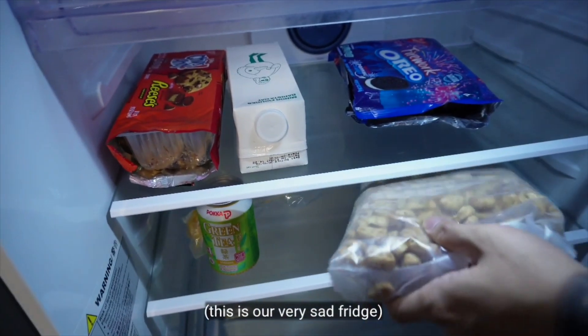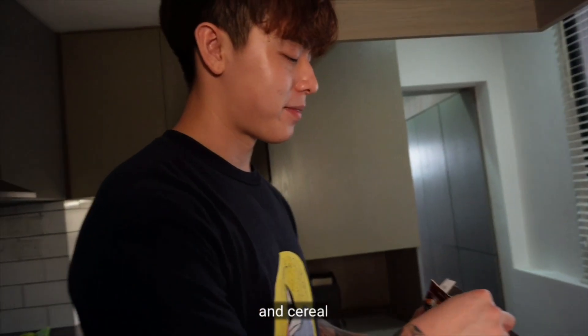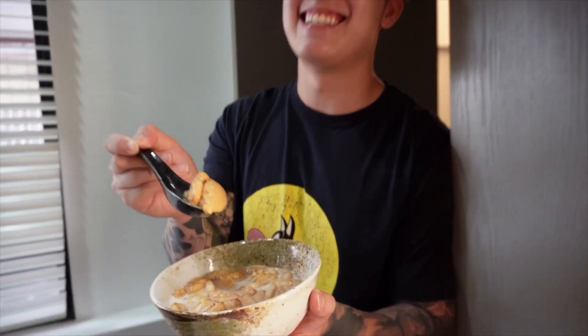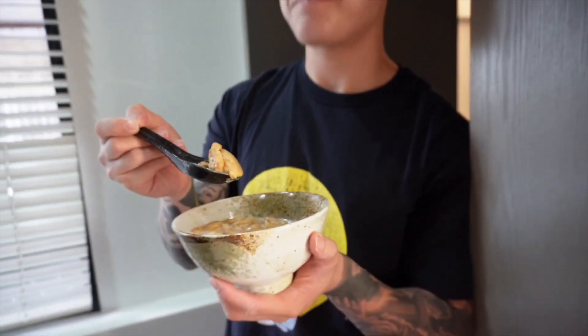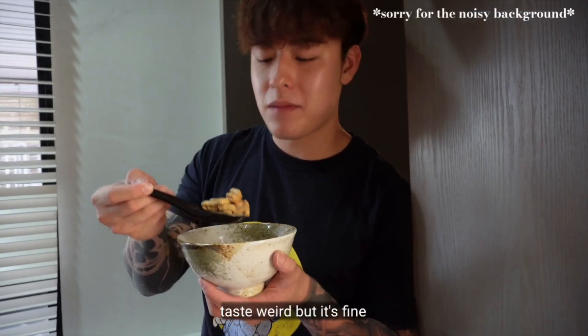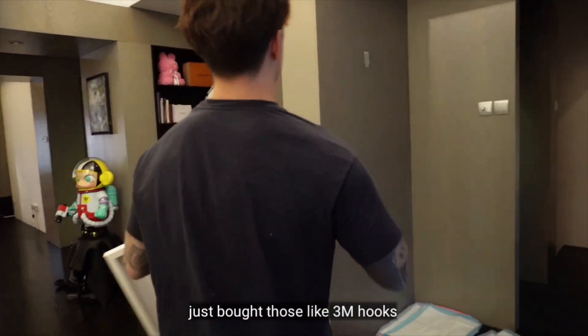Let me show you our fridge — our very sad fridge. Zero ingredients, only processed food and cereal. I should take my milk. This is the peanut butter — it's weird but it's fine. Okay, so now I'm going to hang my painting. We just bought those trim hooks so it's easier to hang things without drilling holes.